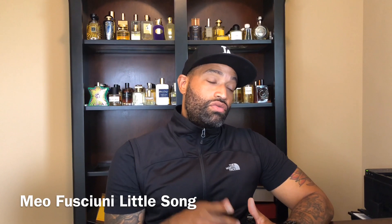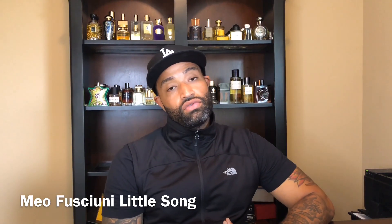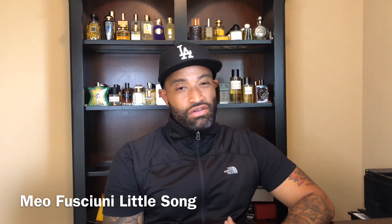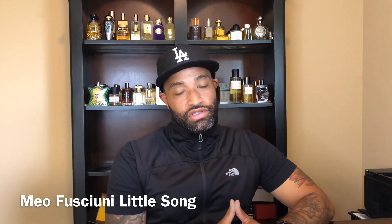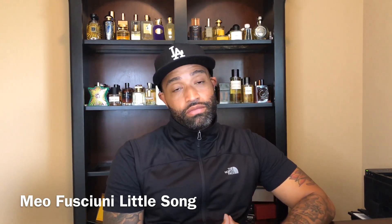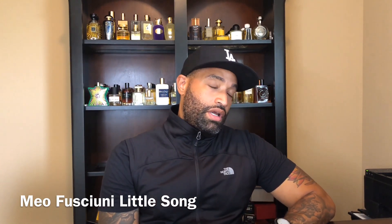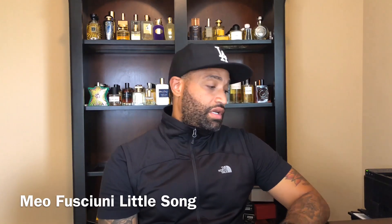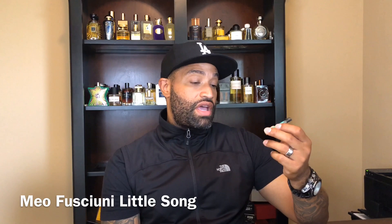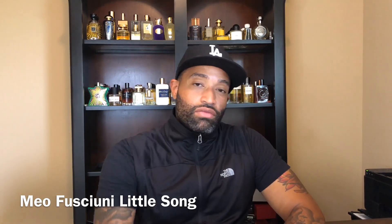I'm gonna leave a link to Janna at fragrancevault.net down in the description box. Hopefully you guys go by there and check out what she's got — maybe purchase some stuff, or at least buy some samples, because she's got samples of fragrances you probably won't be able to find anywhere else. If you can, like, subscribe, and leave a comment down below. If you've smelled anything from Meo Fusciuni, leave a comment and tell me what you think about it. Let's get a conversation started. Anyway, this has been a quick sampling video — I'm out, peace.